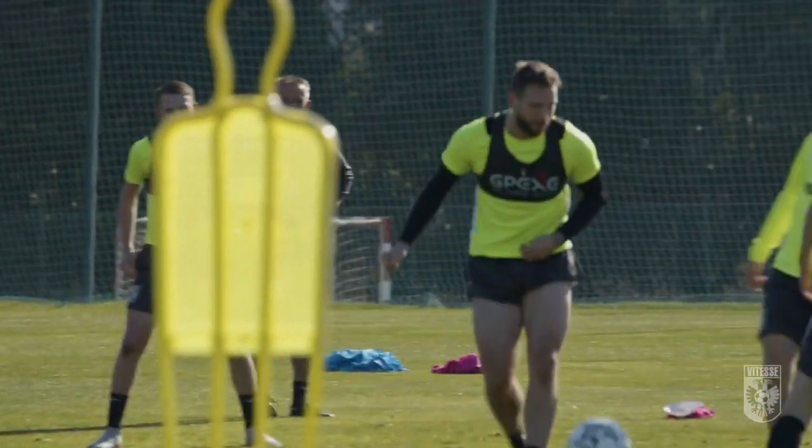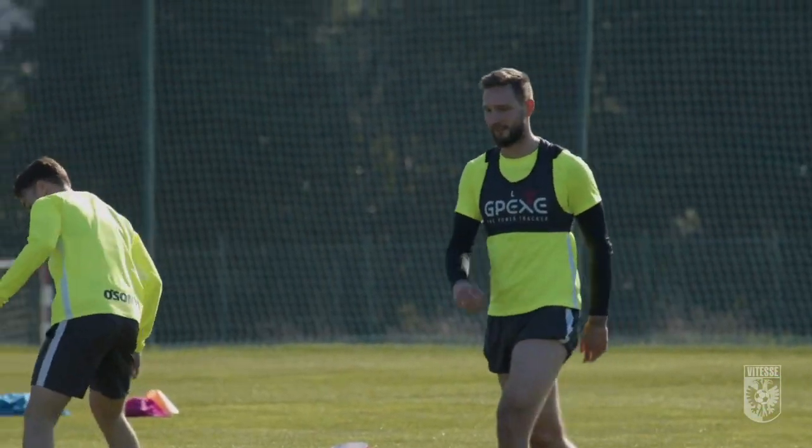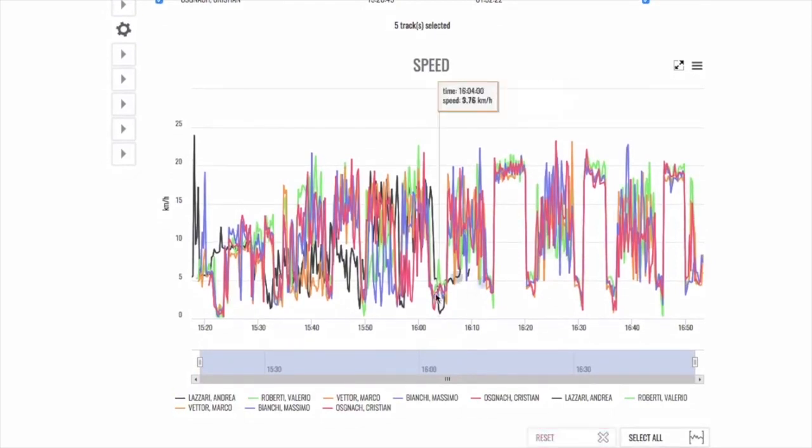The pods are user-friendly and comfortable to wear for the players. Reading and processing data is very easy via the bridge and is very easy to analyze with the underlying software.